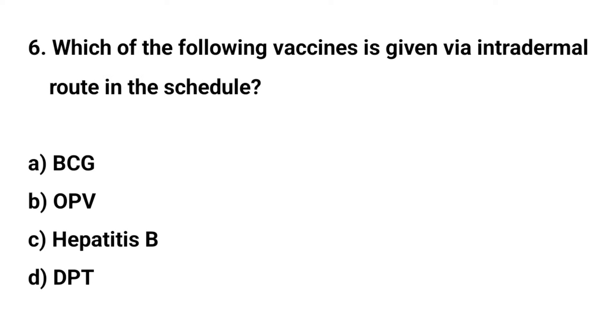Question number six. Which of the following vaccines is given via the intradermal route in the schedule? The right answer is A: BCG.